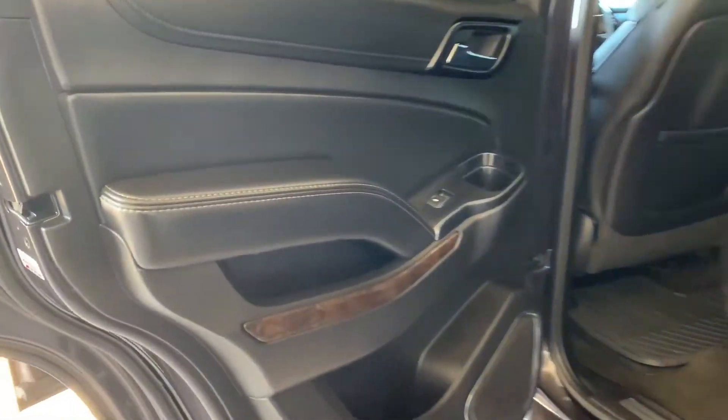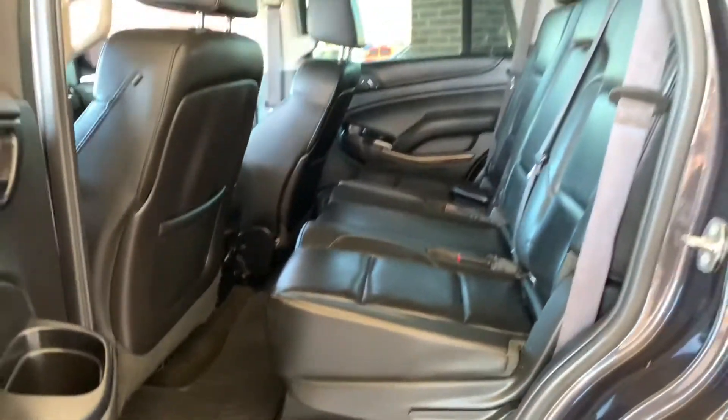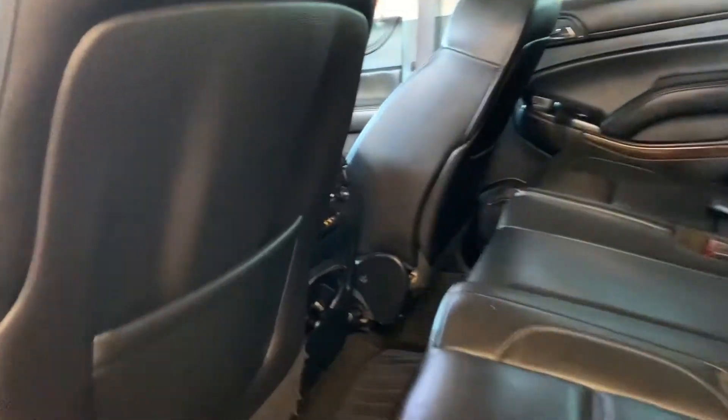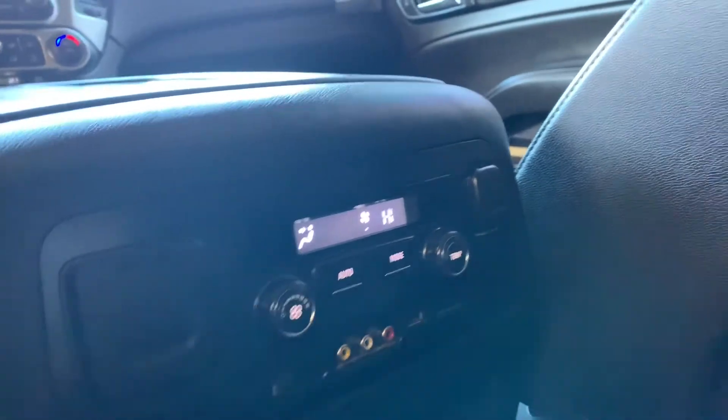These back here are also leather. Here's the back of the vehicle. You've got your window controls there, and you've got lots of leg room for your passengers. These also have WeatherTech mats inside, and here are some controls for your passengers with your heat and air.